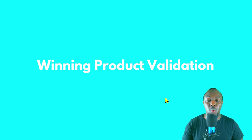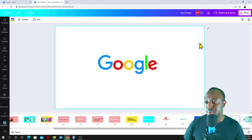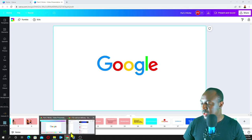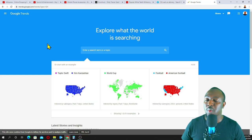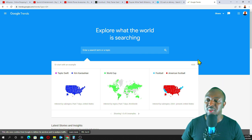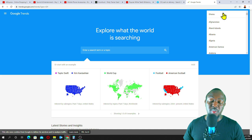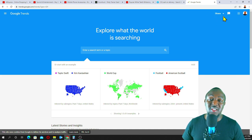Now, how do you validate your winning products? I always use Google Trends. If you've been following me on this channel, I always use Google Trends to validate every winning product I find. Just type 'Google Trends' in your search bar or go to trends.google.com. When you come to this page, in the top right corner you have to select the country you want to search for. For drop shipping, you can select worldwide, but for mini importation since you're selling in a specific country, you have to select your country — in this case, Ghana.